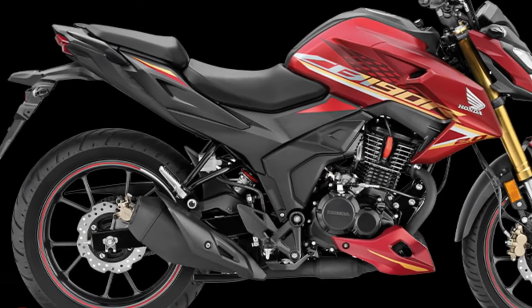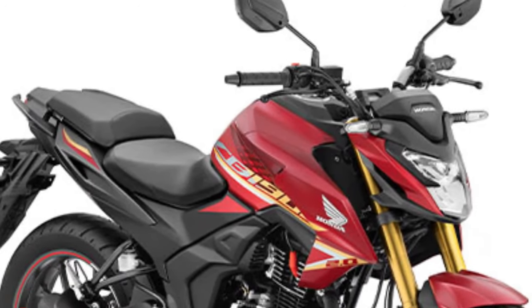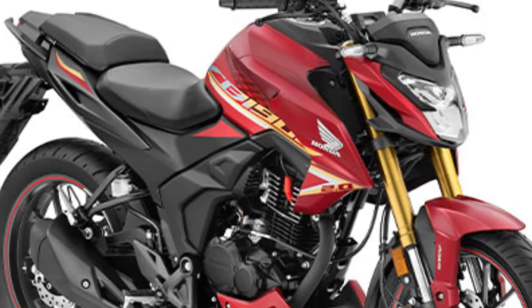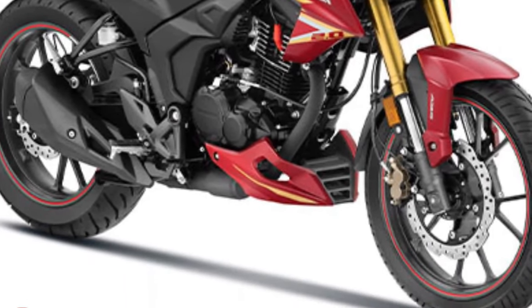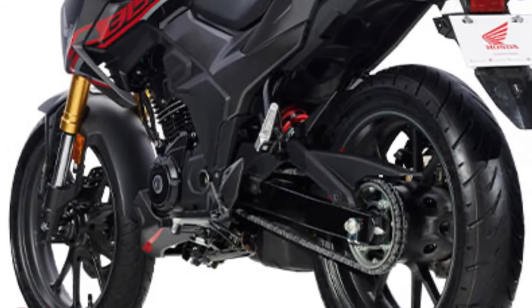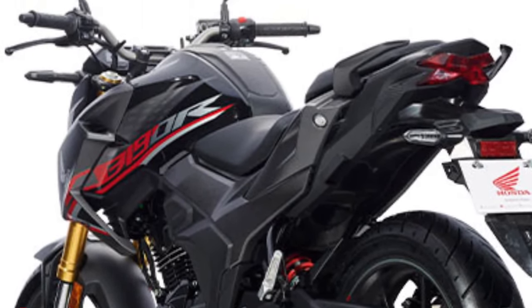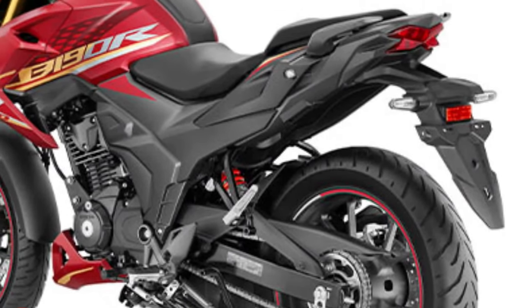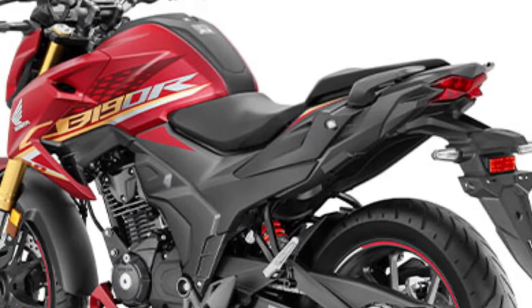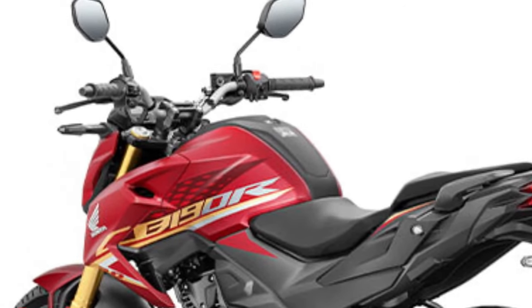Safety features have not been overlooked in the design of the CB190R. In addition to the robust braking system, the bike's frame and overall construction offer excellent crash protection, making it a suitable choice for beginners looking to learn in a safe environment.